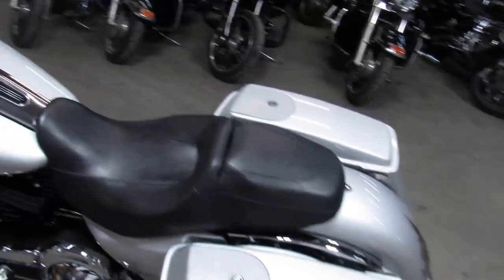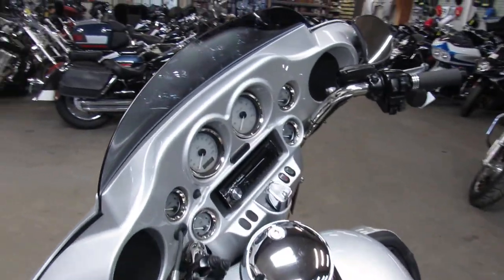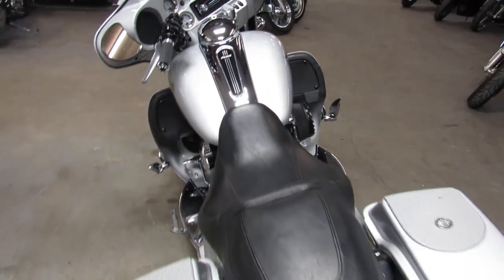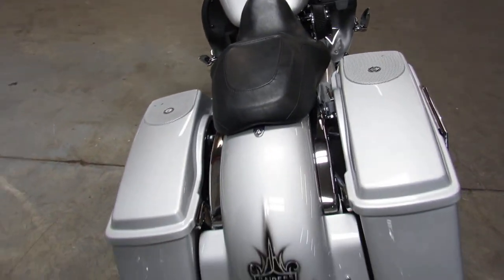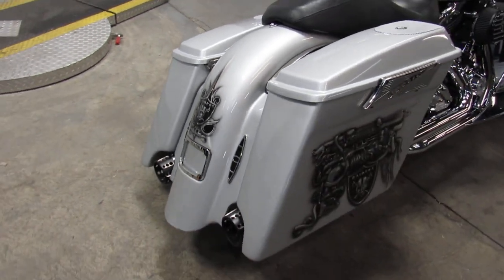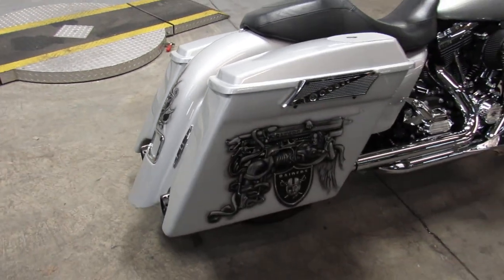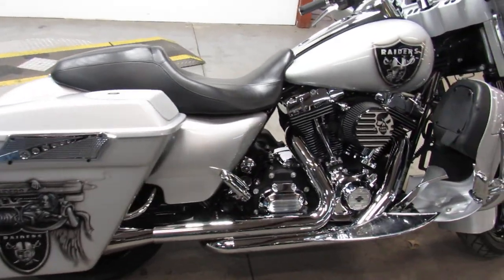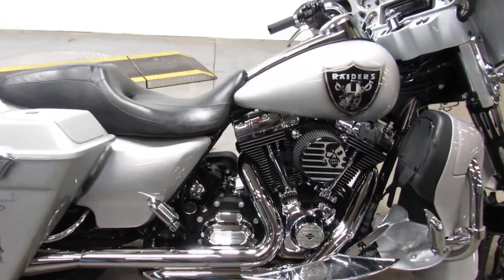It's got upgraded lower controls, upgraded floorboards, extended saddlebags with speakers — this thing sounds great too — an extended rear fender, a custom LED brake light, and dual RC exhaust. The more I walk around it, the more I see. This thing has got it all.